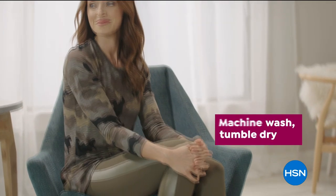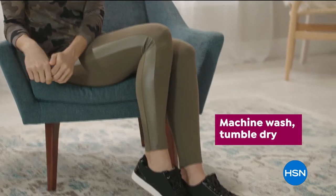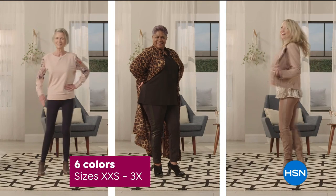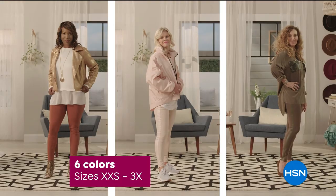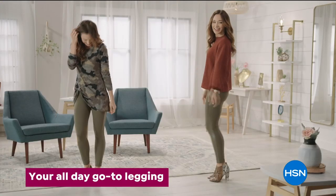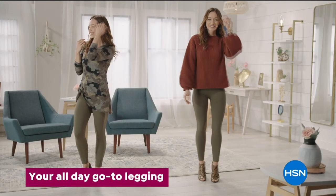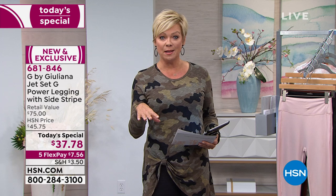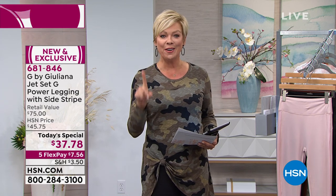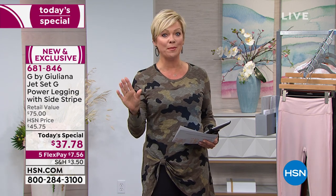You've got your choice in all sizes, extra extra small through 3X, and machine wash, tumble dry or hang dry. All of her leggings have been customer picks in the past, but this one is better than all of them combined.